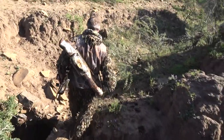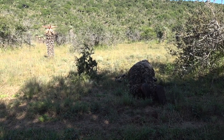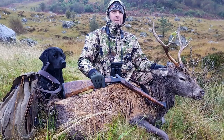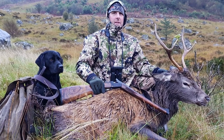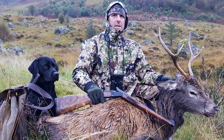Gary Rawlings has a thing about getting as close to what he's hunting as possible. It doesn't matter whether he's carrying a rifle or a bow – stealth and field craft are what makes him tick. This is Gary with his Blazer K95 Studson with open sights and a stag taken at less than 40 yards. He hopes to take all six UK deer species at this range.